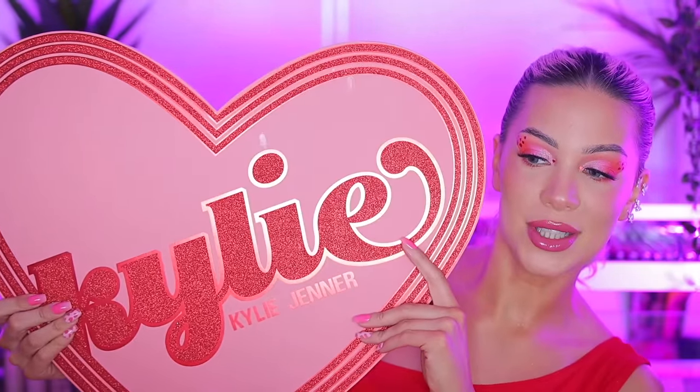Hi guys and welcome to today's video. If you're new here my name is Monica, welcome. As you can see I'm holding this huge PR box — this is the Valentine's collection from Kylie Cosmetics.